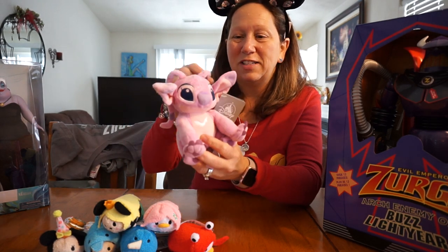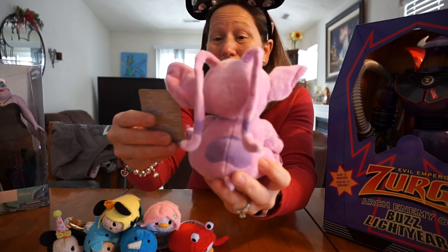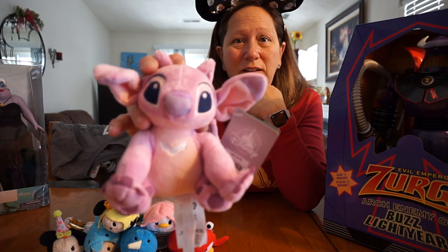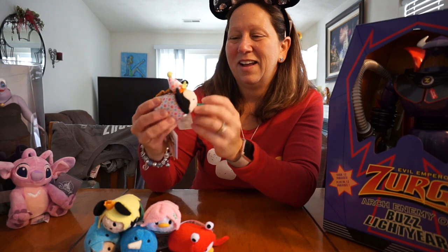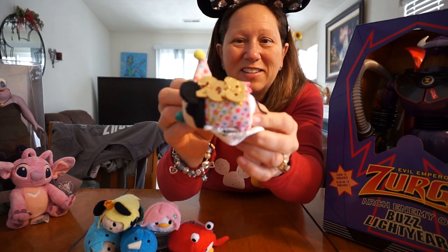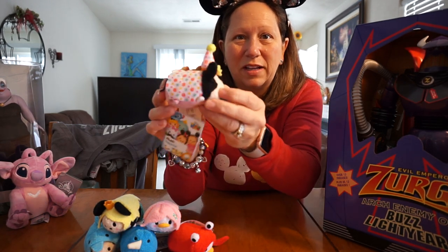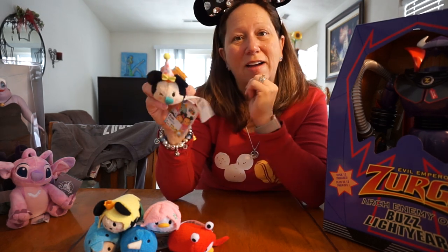My son Aiden is addicted to Stitch, and they had the little bitty Angel that just came out. It was $9.95 — if you buy two or more it's on sale, but we only bought one. Everybody knows I'm kind of addicted to ZoomZooms myself, and they got the new birthday one in — it's so cute. It's the Minnie Mouse; she's got eyelashes, polka dots on it, and it says 2018. These weren't part of the sale — they're $5.95 for the ZoomZooms.